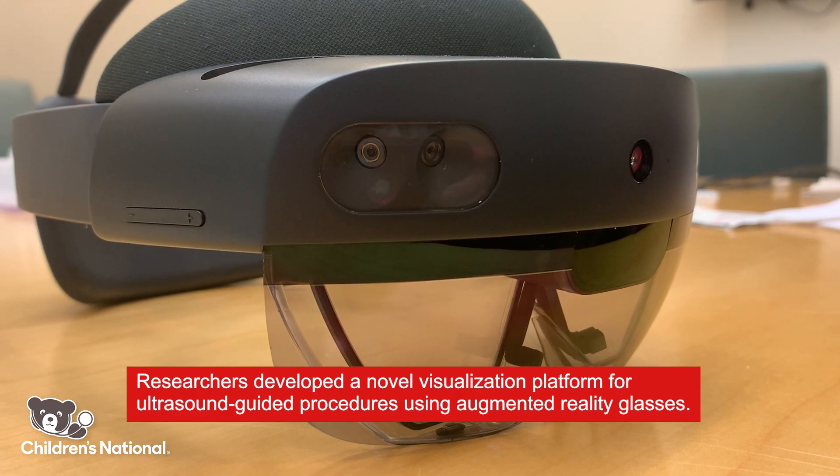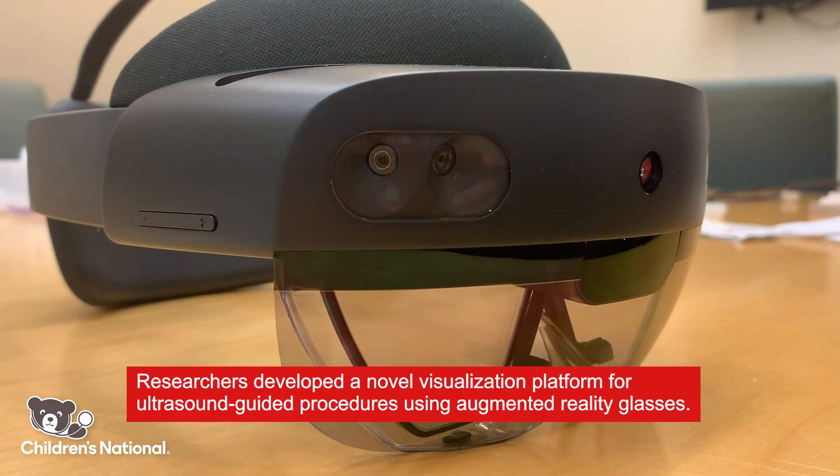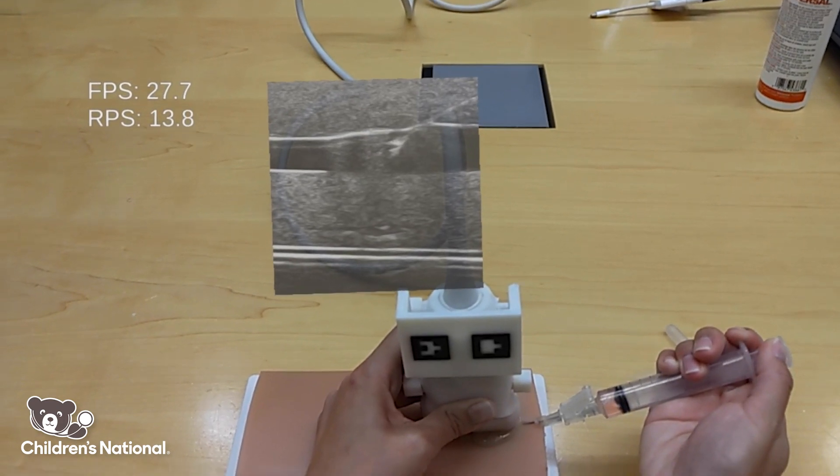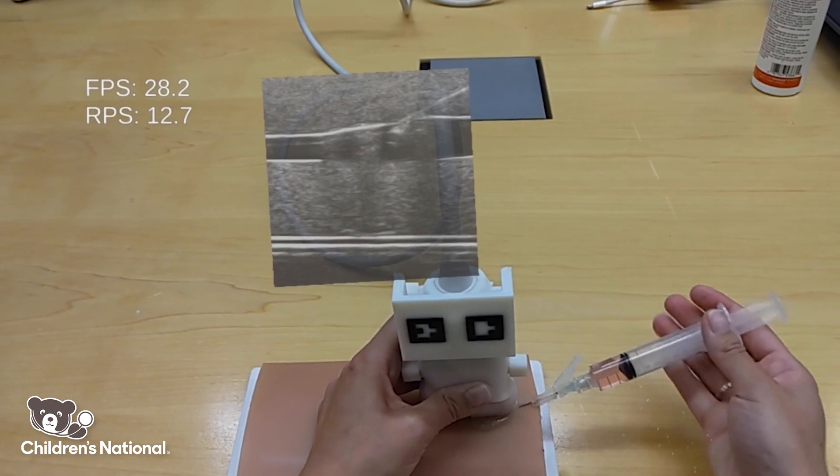Our paper is really an innovative use of Microsoft HoloLens AR glasses. We can overlay a patient's imaging in real time, and use it potentially for procedures or for surgical planning.